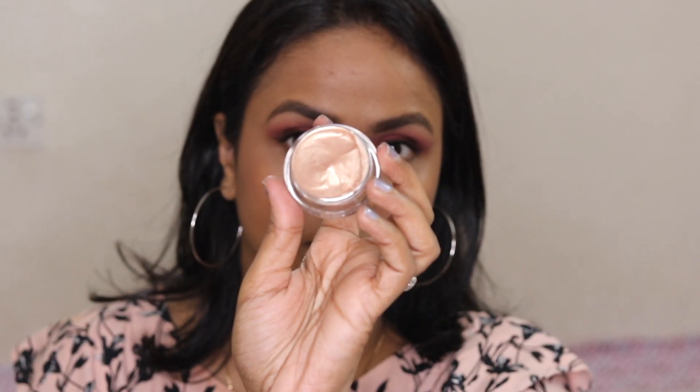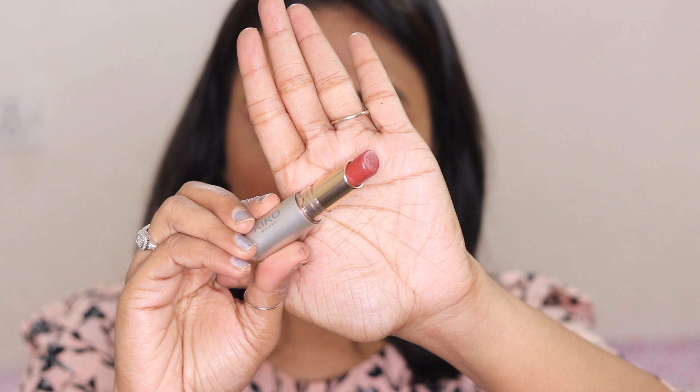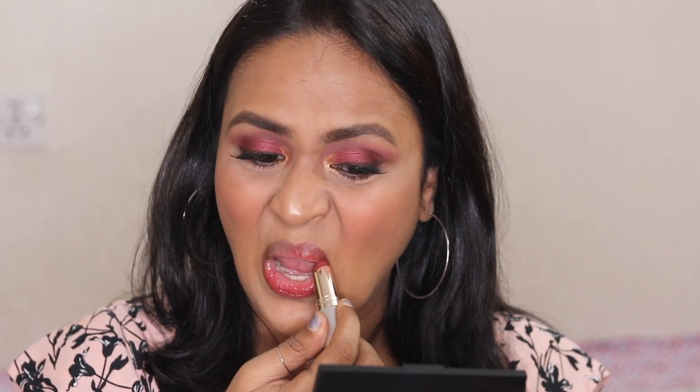For my highlighter I'm applying this jelly highlighter from Swiss Beauty in shade number 2. Next I have small lashes from PAC — these are PAC tapered lashes in style 82. I also have the Kiko Jelly Stylo lipstick in shade 509. It definitely reminds me of my YSL lipstick which is very expensive — this one costs around 700 rupees.